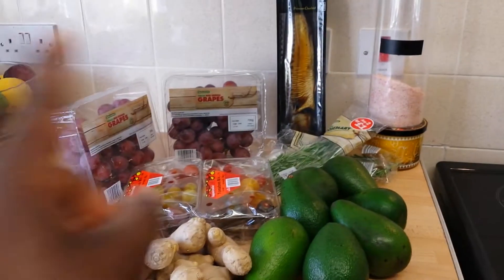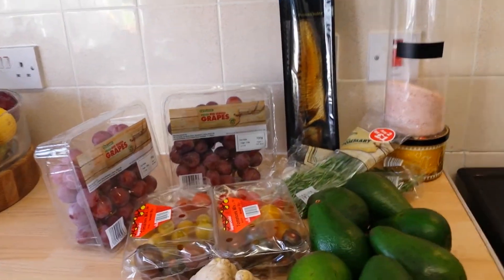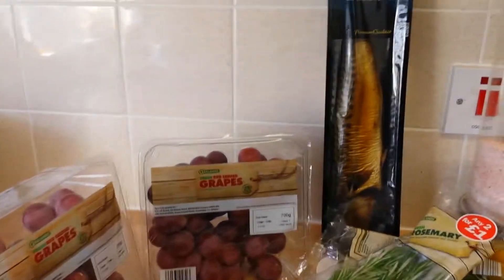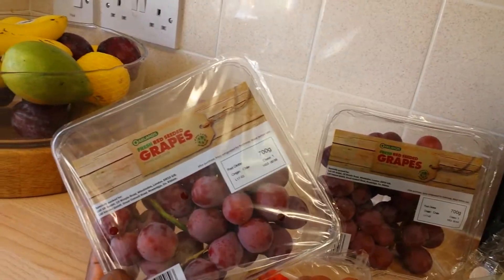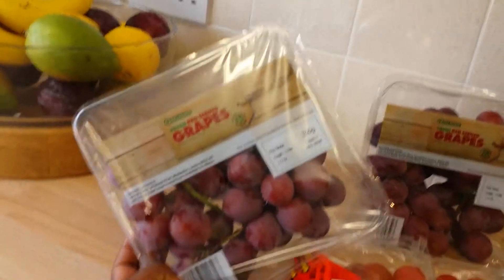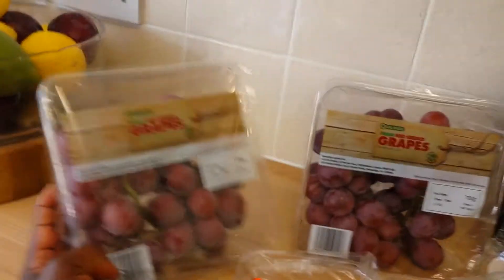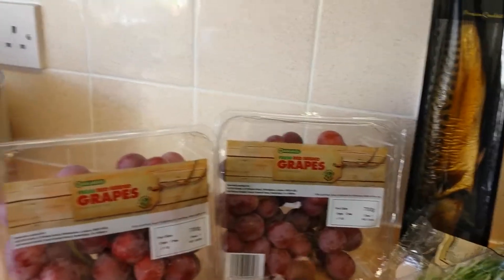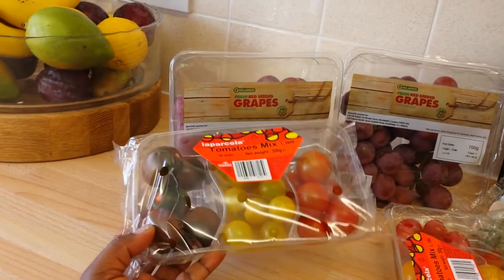Most of the things you're seeing here are from Lidl's. I got some grapes — these are the ones with seeds in them. I prefer these because they're much juicier, I think. I got two of them. And this is cherry tomatoes.